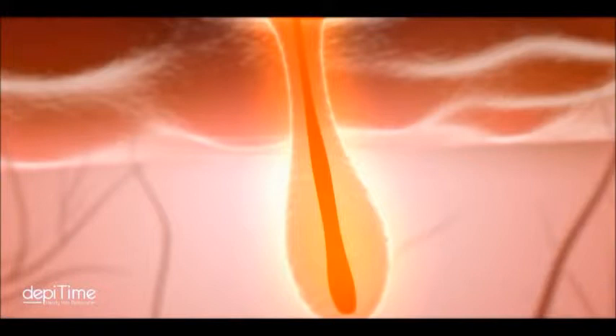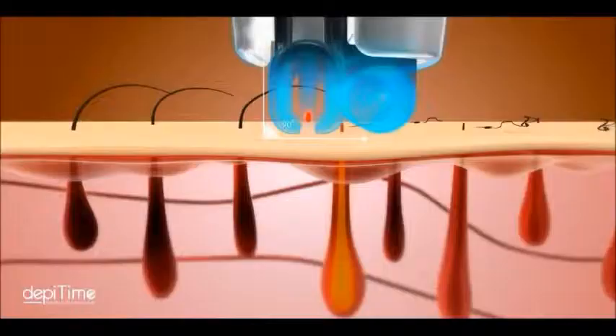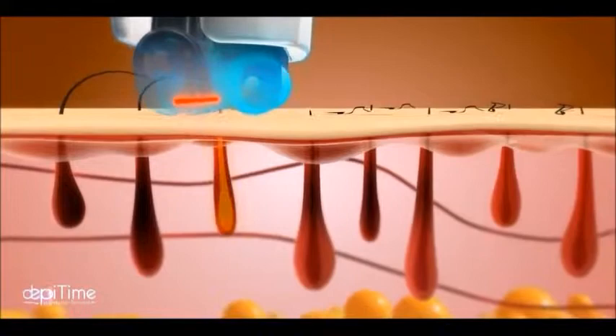Compared to other traditional hair removal products, DepiTime makes the follicle shrivel after being treated many times, bringing you smooth and fresh skin forever.